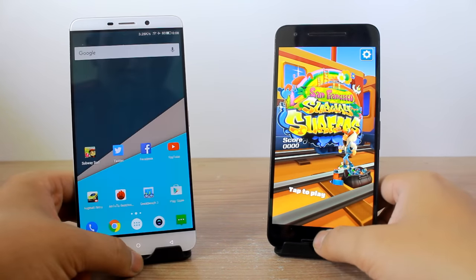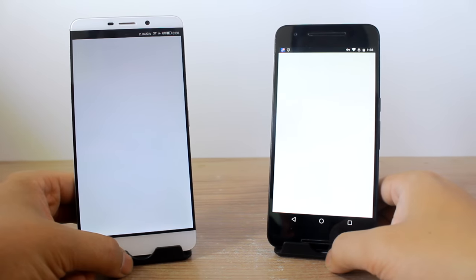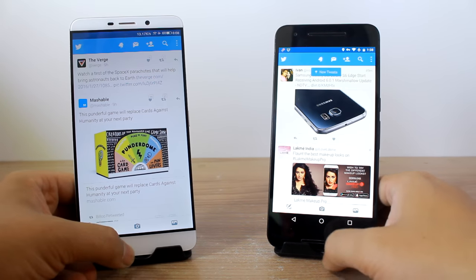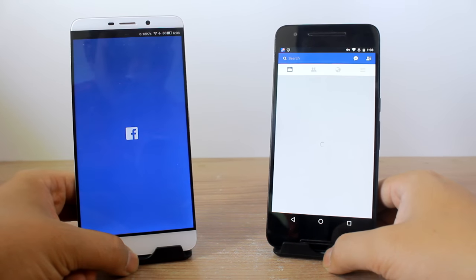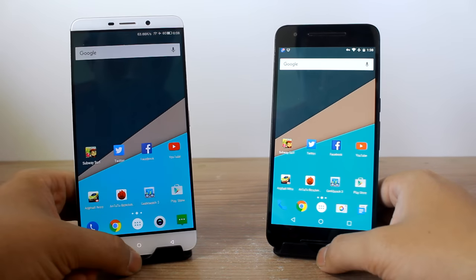Moving on to the second app — Twitter loads faster on the LeMax. Moving on to Facebook, and it loads at roughly the same speed on both devices.